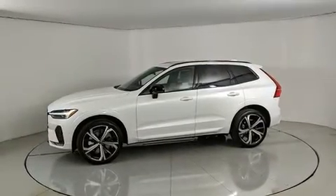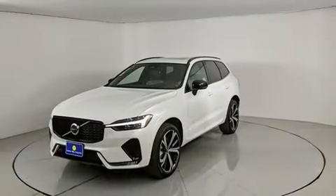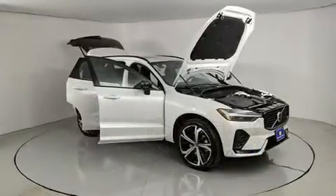Volvo prioritized practicality, efficiency and style by including an outside temperature display, automatic dimming door mirrors, turn signal indicator mirrors, rear wipers and a split folding rear seat.